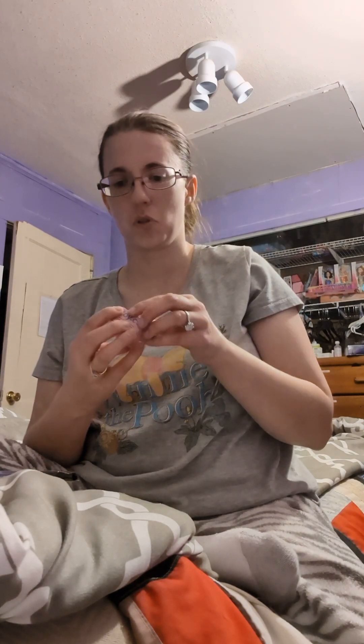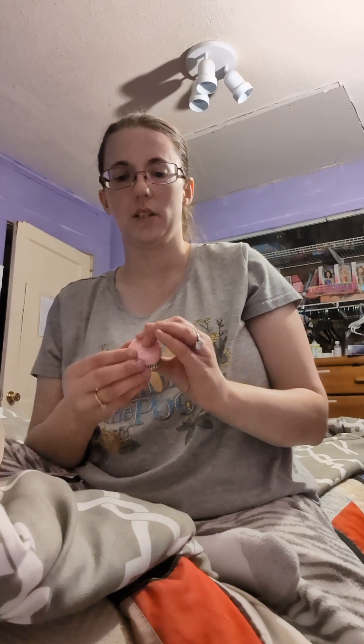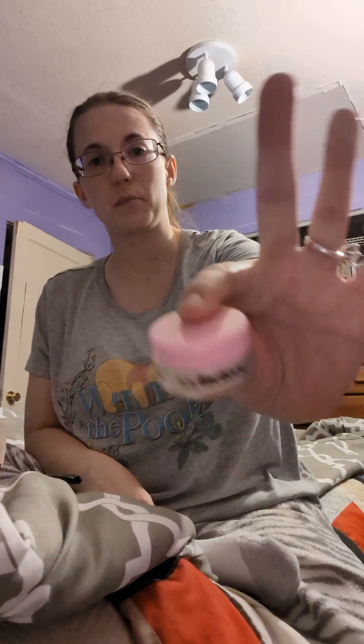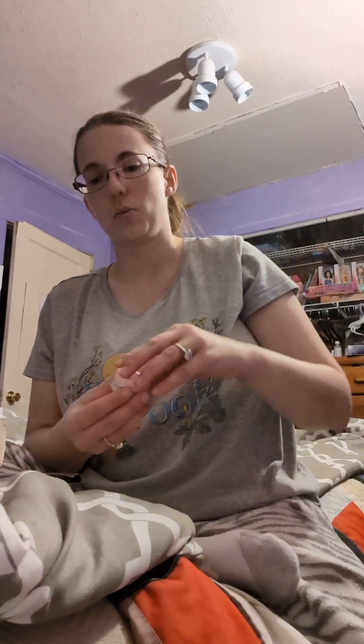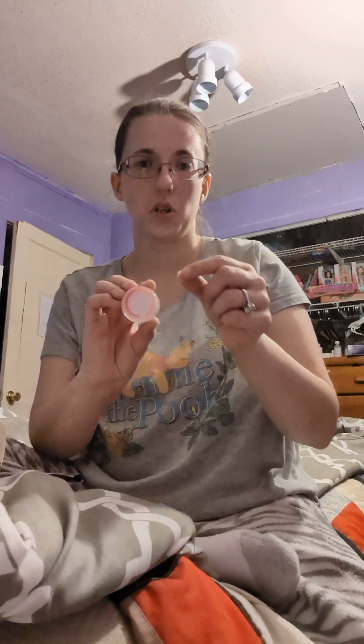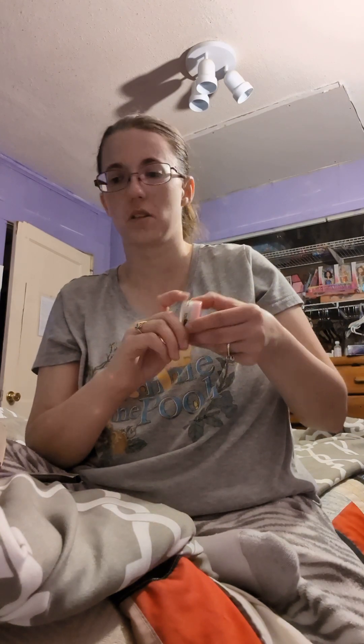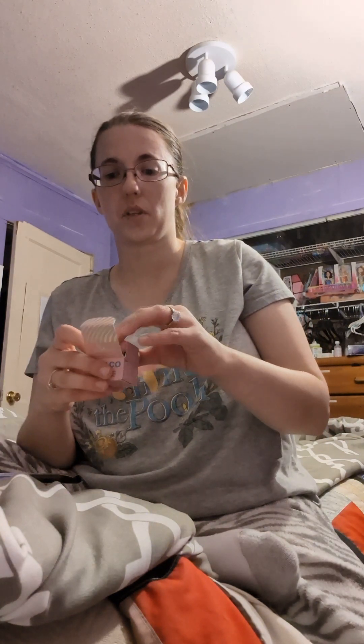This is called a setting powder — translucent. I open the box and it's a very tiny little jar. When you open it, it's got a little seal on it that you have to peel off. It's setting powder for your face.